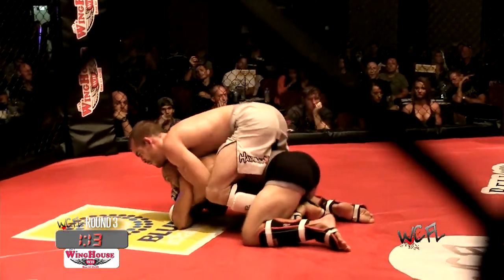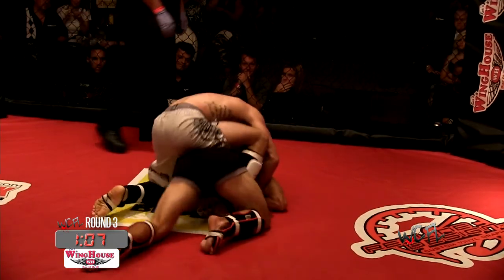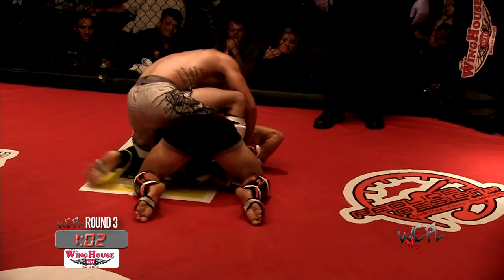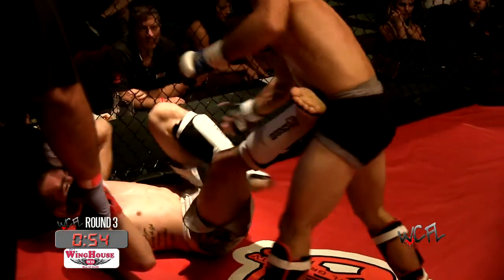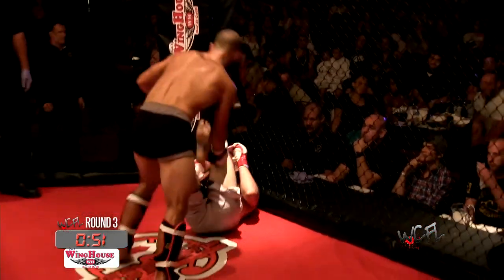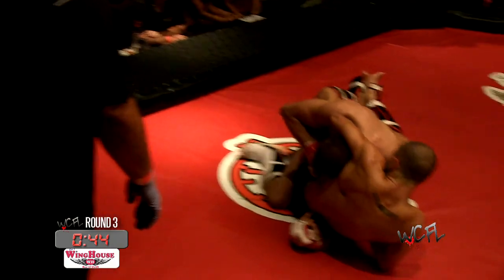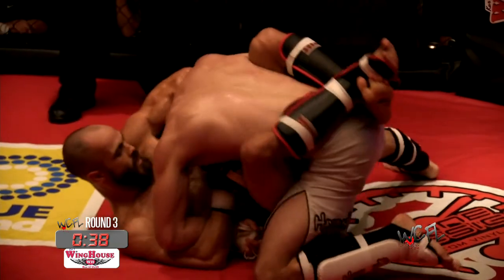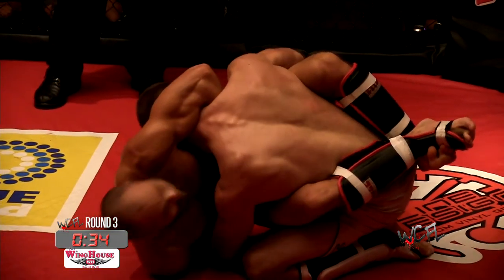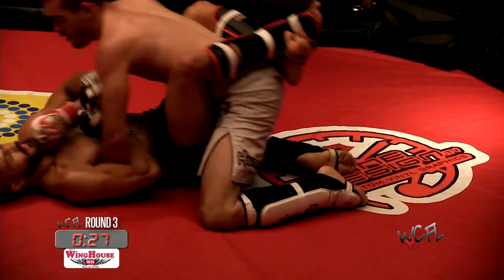Very nice hip switch by Danny Matos. He needs to get up — he's losing this round right now. He gets up. He needs to get busy though — need to work on sweeping, getting up, and passing, scoring some more points. Guillotine again — that looks tight. Matos defending though, he's got his arm in. He needs to get his elbow down. Matos listens to his corner and gets his head right out. What a fight.